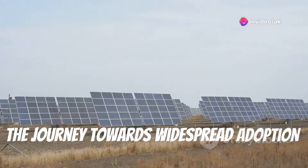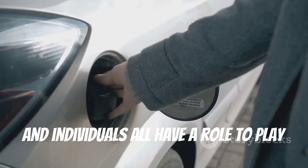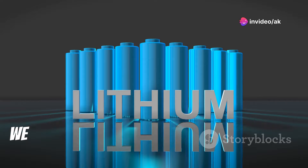The journey towards widespread adoption requires a collective effort. Governments, research institutions, private companies, and individuals all have a role to play in driving innovation, supporting research, and fostering a culture of sustainability. As we unlock the power of aluminum air batteries, we unlock a future where energy is clean, abundant, and accessible to all.